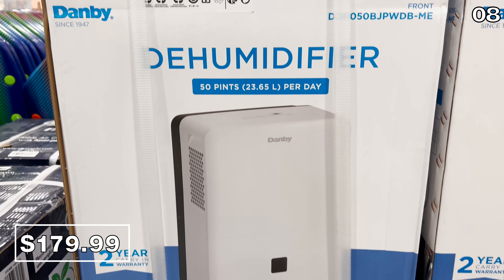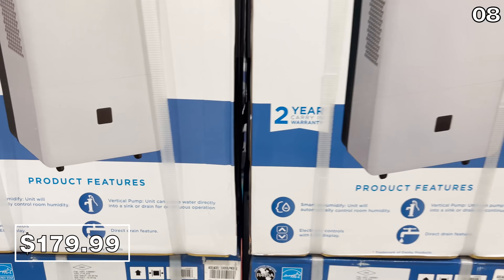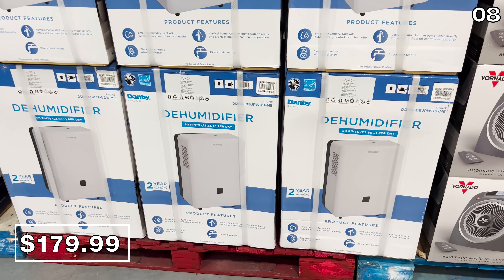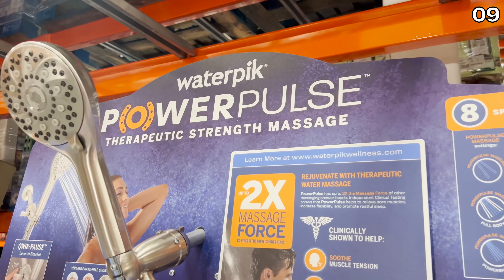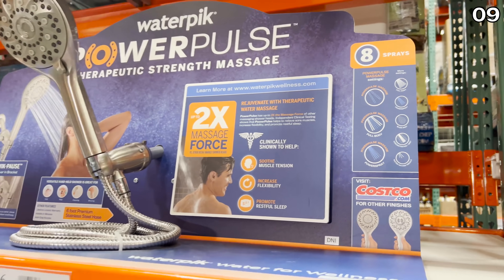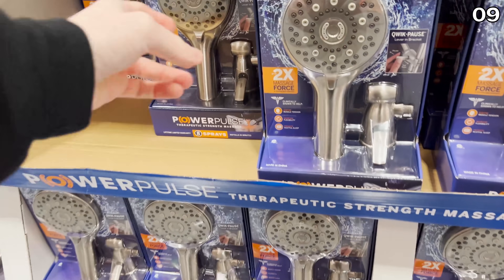A very high performance dehumidifier with pump at $180 also caught my eye — great for a basement. The brand Danby makes some really good dehumidifiers and air conditioners. For the next point, I was a little thrown off by the brand behind this next product: Waterpik apparently makes shower heads — not just water flossers, but also massaging shower heads.